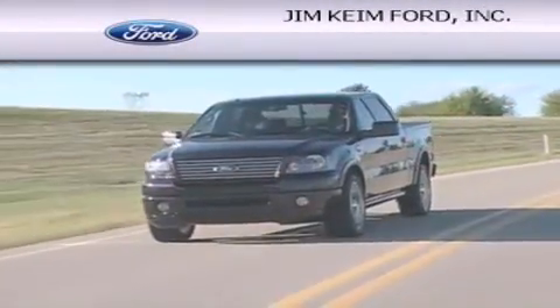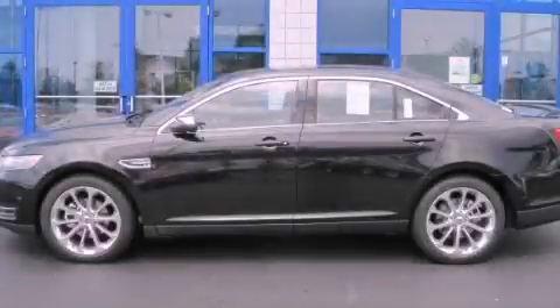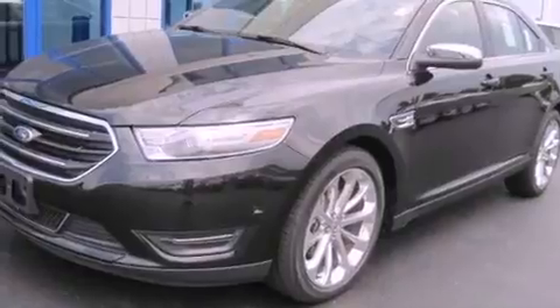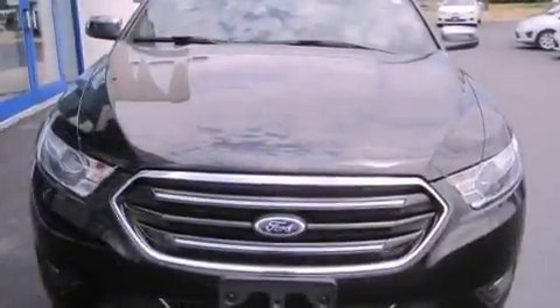Another fine vehicle offered by Jim Keim Ford. This is a brand new 2013 Ford Taurus. This four-door sedan has an automatic transmission and a six-cylinder engine.